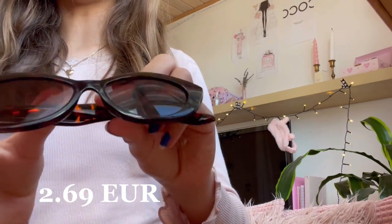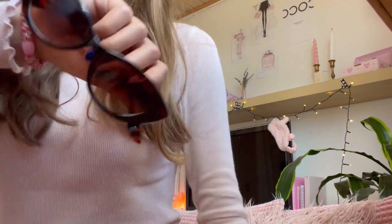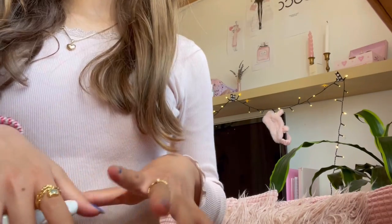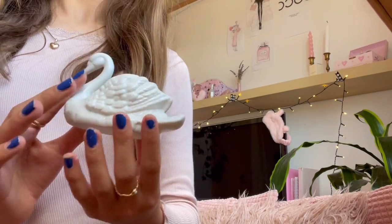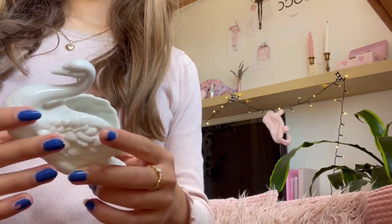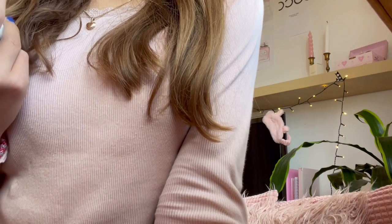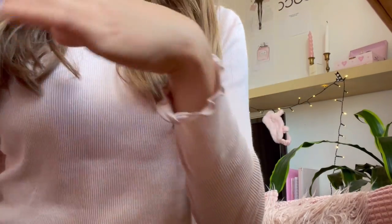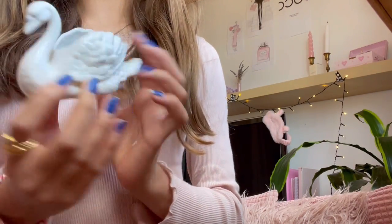The next thing I got were these sunglasses that I also showed you guys — they're literally so adorable. I'm so happy I found them; I've been looking for sunglasses like these for a long time. Pretty basic, just cute little sunglasses. I then got something for my room — it's just this little ceramic swan, and I'm gonna put it up on my shelf. It was so cheap — it was literally three kroners, which I think is like 50 cents in dollars.